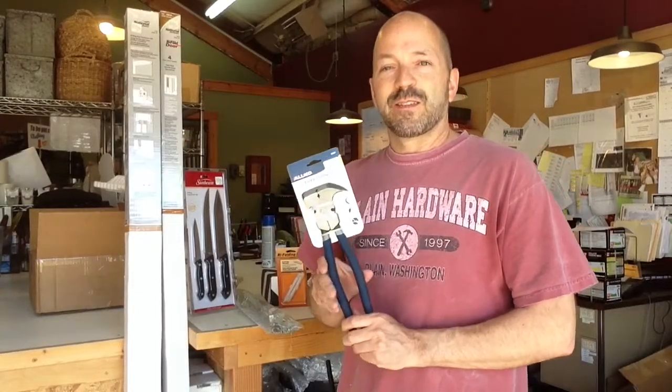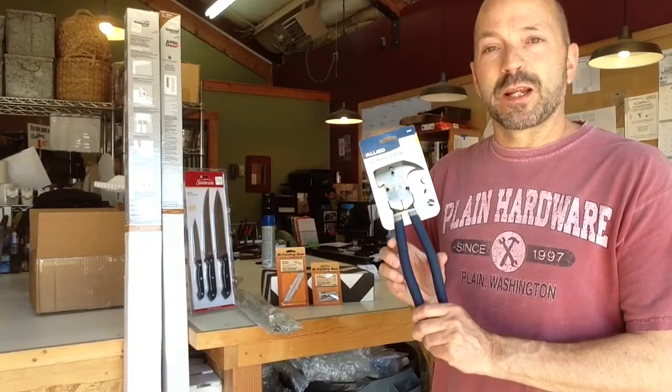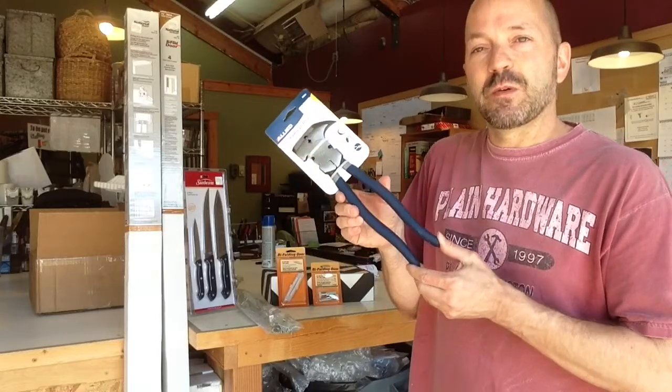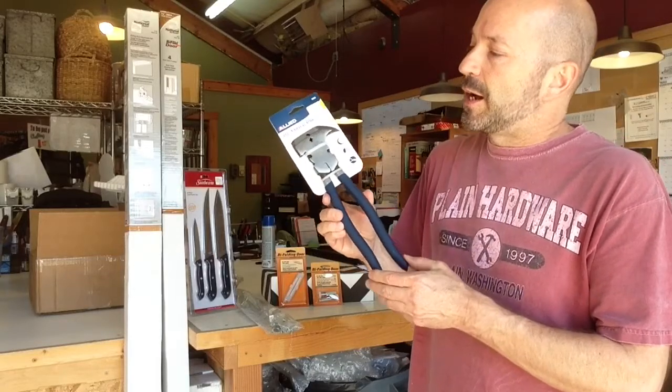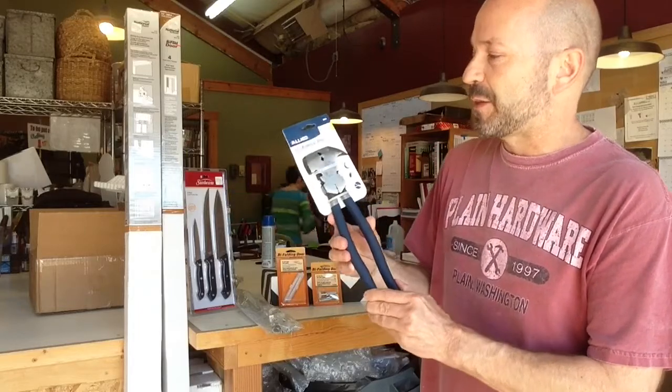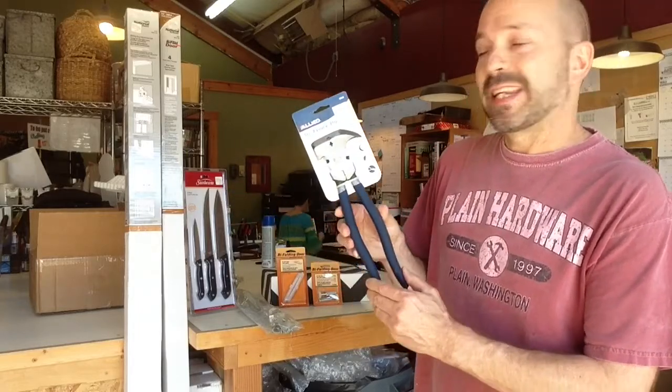This is a 60-second hardware update with some new products this week. First item is a fence pliers, a new item. It will be on the plier end cap, back in the back of the store. It's $15.99.